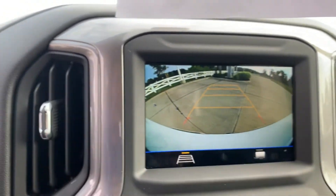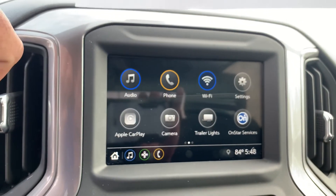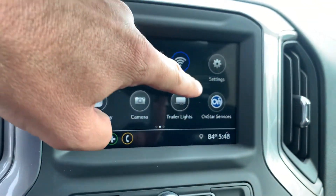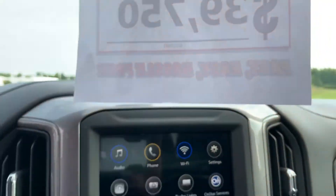Same thing if you're just parking in a parking spot. You do have Apple CarPlay and Android Auto as well. OnStar Services. Built-in Wi-Fi — hook up to seven different devices within 50 feet of this truck.